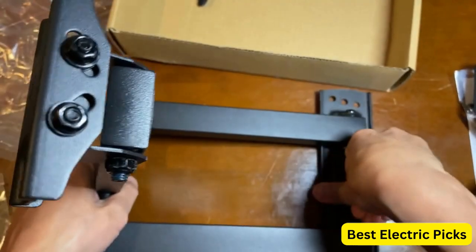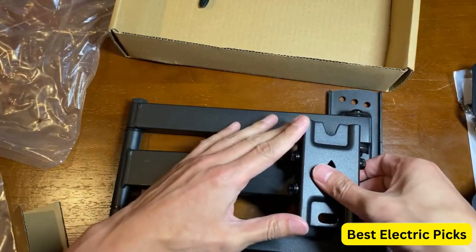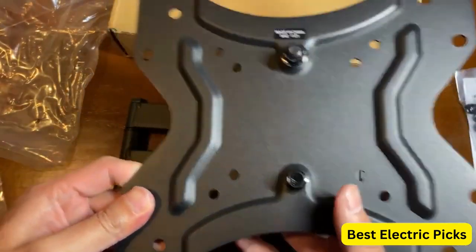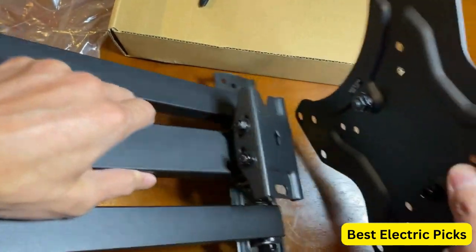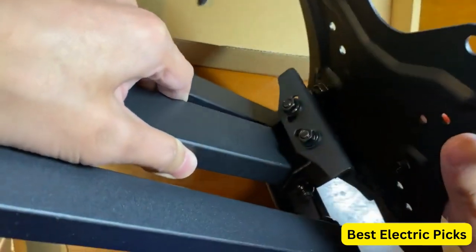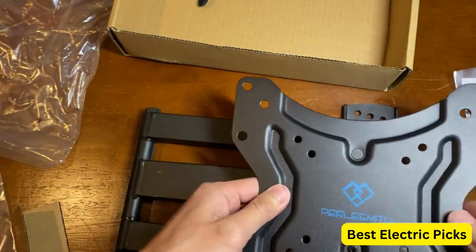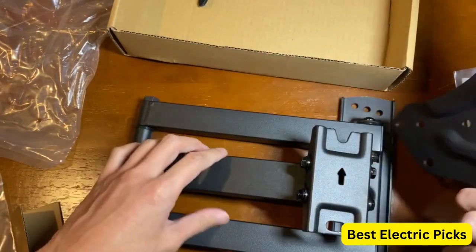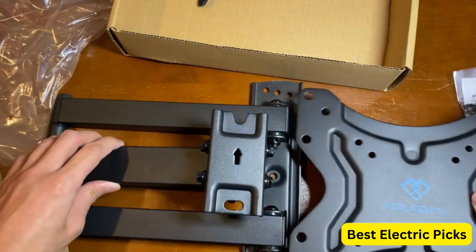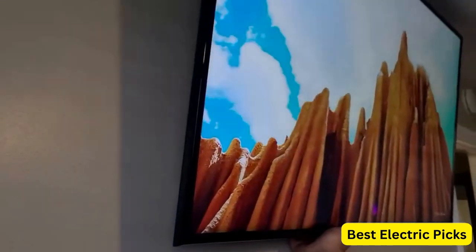The PERLESMITH Full Motion TV Wall Mount is made with high quality materials and construction, ensuring durability and longevity. It comes with all the necessary hardware and a user manual for easy installation. Its smooth tilt, swivel, and extension capabilities, as well as its compatibility with a wide range of TV sizes and weights, make it a great choice for anyone seeking a high-quality viewing experience.